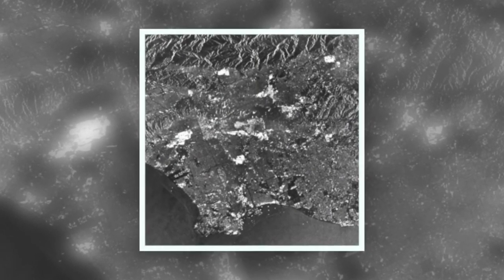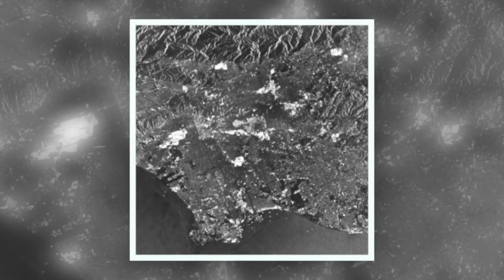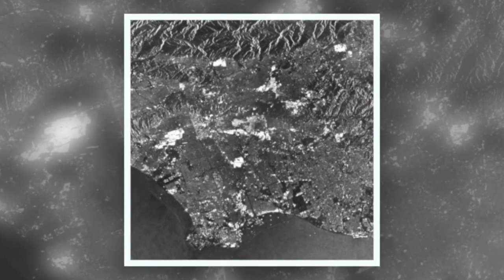Even though the system failed after about four months, the amount of new data that was collected was so different from what had been looked at before in the Earth observation community, that for many years afterwards people were still analyzing and exploring and understanding the data that the CSAT mission had collected.